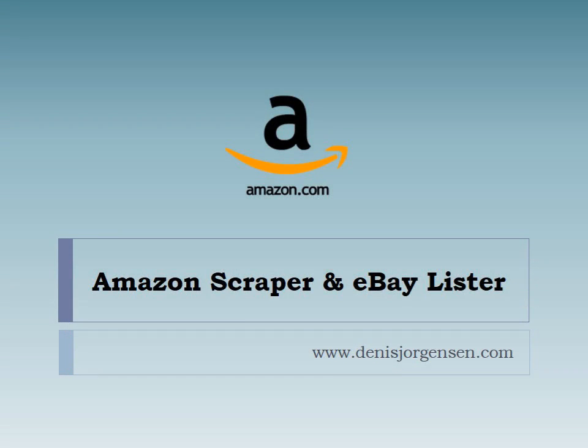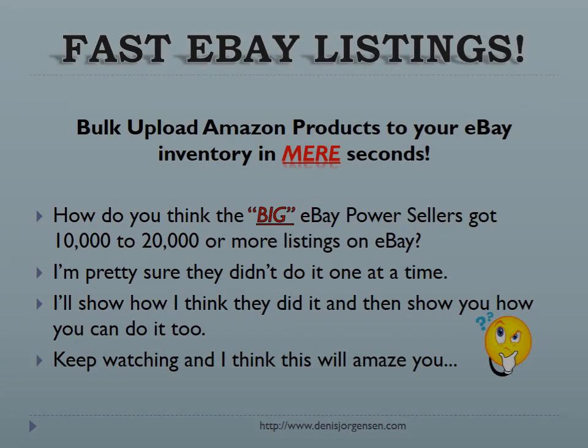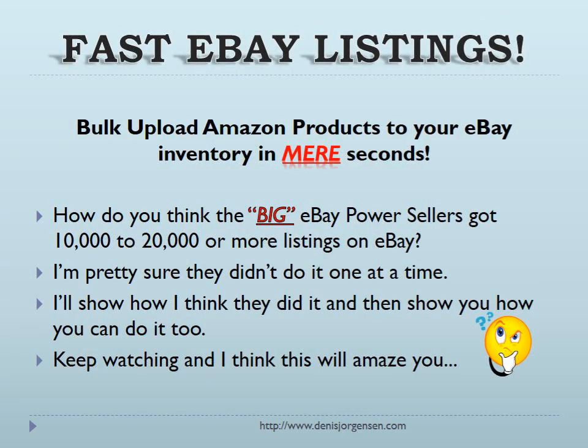This is my Amazon scraper and eBay lister. Bulk upload Amazon products to your eBay inventory in mere seconds. How do you think the big eBay power sellers got 10,000 to 20,000 or more listings on eBay? I'm pretty sure they didn't do it one at a time. I'll show you how I think they did it and how you can do it too. Keep watching — I think this will amaze you.